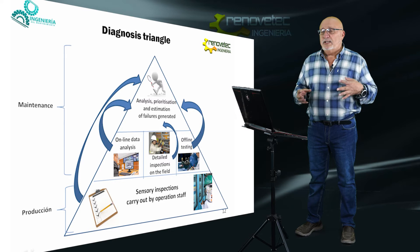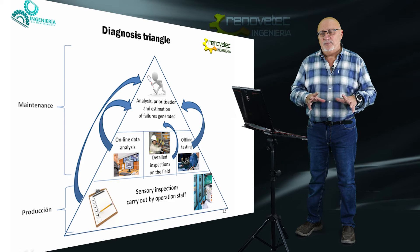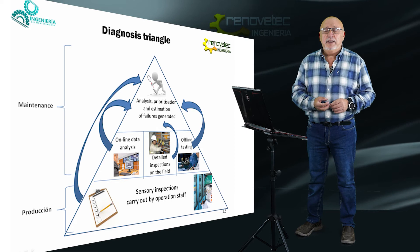The second type of activity is online data analysis. We have installed many sensors in machines — temperature, pressure, level, speed, position, chemical and physical parameters — and we need to capture and analyze the information from these sensors to know if the machine is working properly or not, and whether it is working according to what we expect.